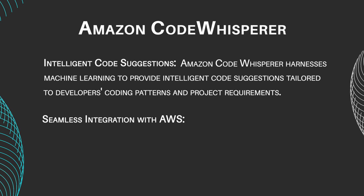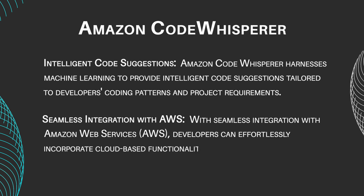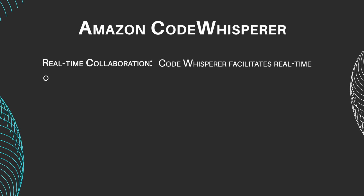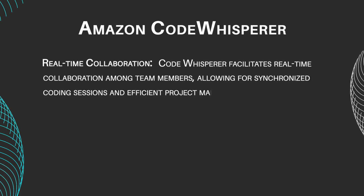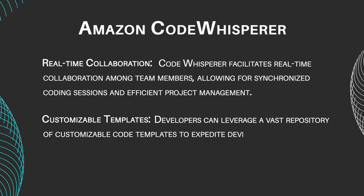Seamless integration with AWS. With seamless integration with Amazon Web Services, developers can effortlessly incorporate cloud-based functionalities into their projects. Real-time collaboration — CodeWhisperer facilitates real-time collaboration among team members, allowing for synchronized coding sessions and efficient project management. Customizable templates allow developers to leverage a vast repository of customizable code templates to expedite the development process and maintain coding standards.